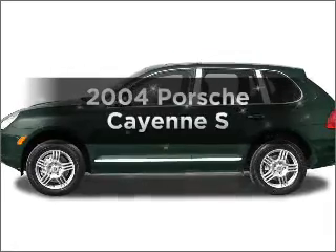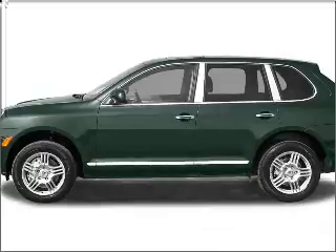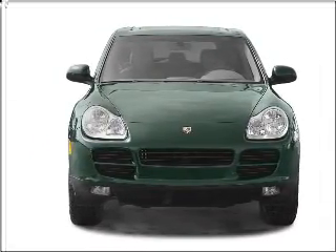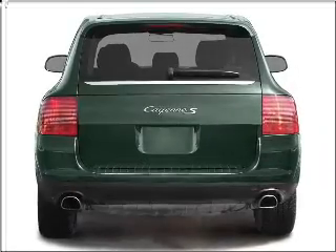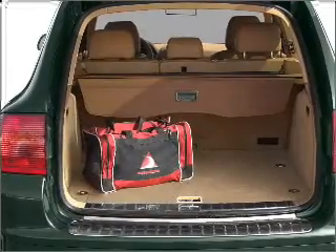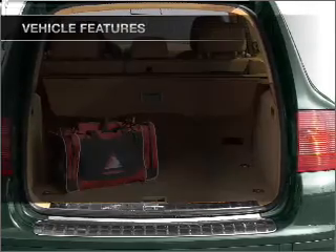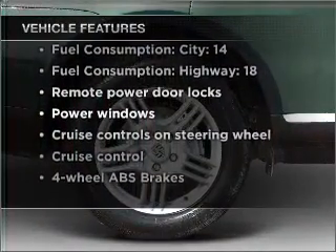Imagine yourself in this 2004 Porsche Cayenne — everything you need under one roof with this great vehicle. With a powerful 8-cylinder engine connected to a smooth-shifting 6-speed automatic transmission, premium wheels lend a distinctive appearance. Get advanced listening benefits from the premium sound system. You will appreciate the safety feature of anti-lock brakes. With these notable features, you won't want to miss out on the opportunity to own this amazing vehicle.